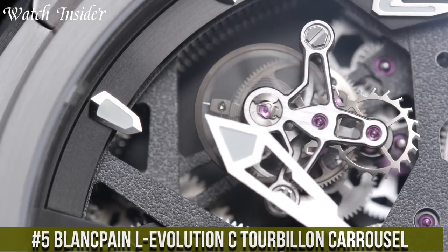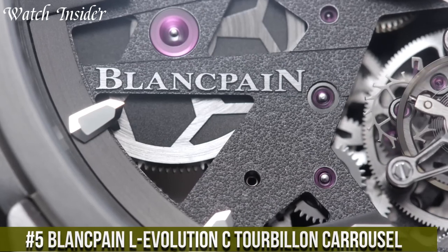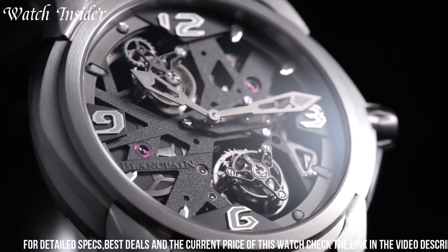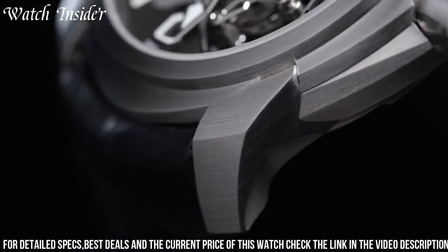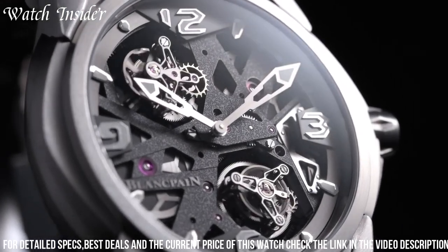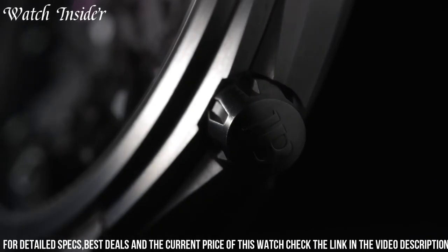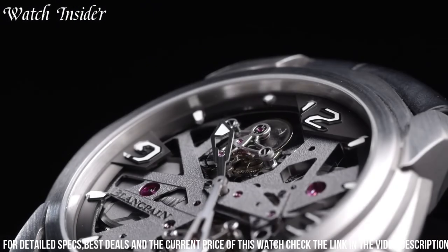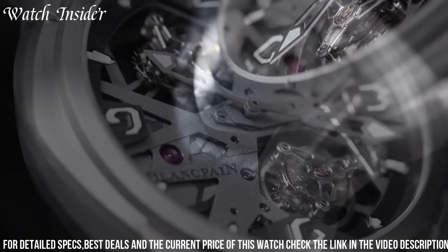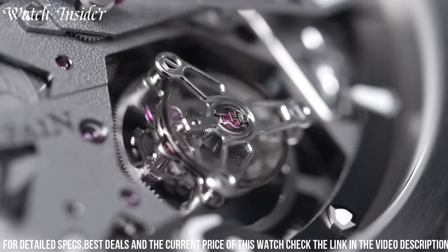Blankpain L'Evolution Tourbillon Carousel: a stunning timepiece that combines two of the most intricate watchmaking complications, a tourbillon and a carousel. The watch features a 44.5mm case crafted from white gold with a sapphire crystal caseback that allows for a view of the beautiful hand-wound movement. The skeletonized dial is black with red accents, and the watch is finished with a black alligator strap. The tourbillon and carousel both rotate at different intervals, providing improved accuracy and stability. This watch is a true work of art, showcasing Blankpain's dedication to innovation and craftsmanship.